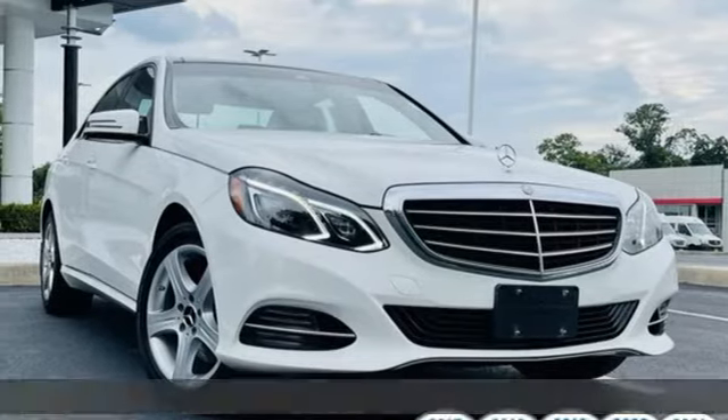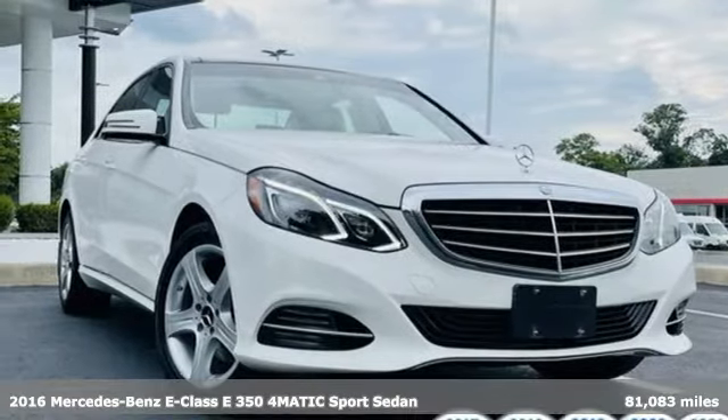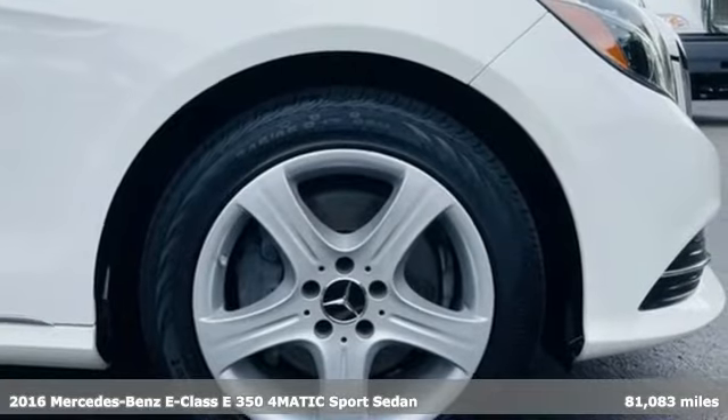Here's a 2016 Mercedes-Benz E-Class. E equals innovation into style.